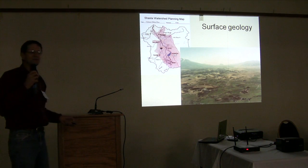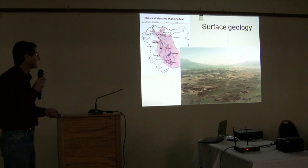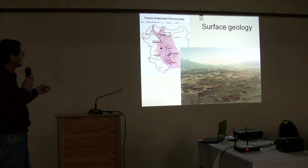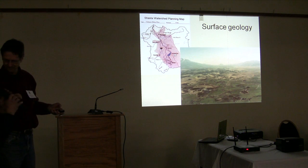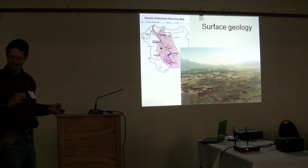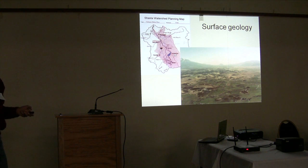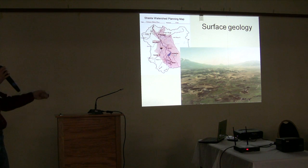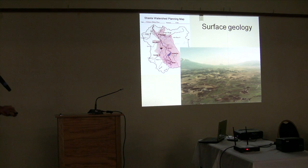One of the most important and until very recently least understood things is that the Shasta Valley contains the largest volcanic lahar in the world. The entire Shasta Valley was a giant mud flow that occurred 380,000 years ago, entirely filling the normal geology in the valley and covering it over with this slurry. That slurry has a lot to do with the conditions of the river.